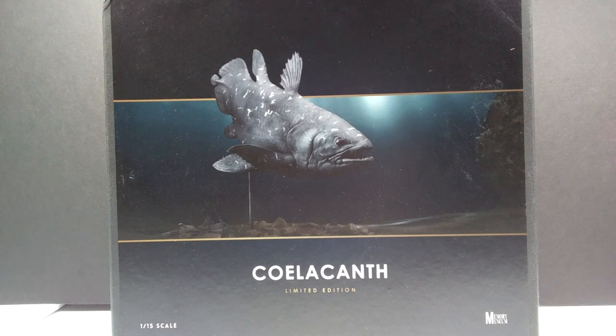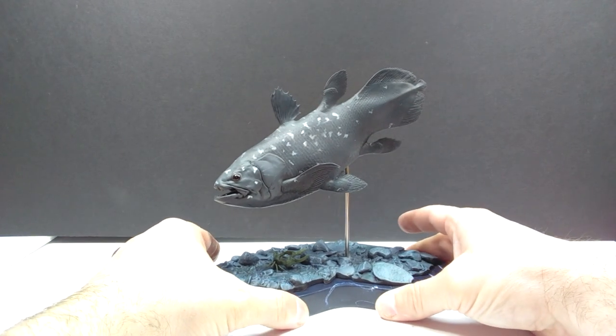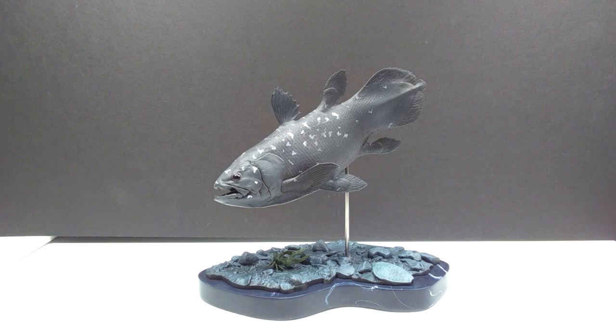Here it is in all of its glory - I just put it together and man, is this thing absolutely beautiful. This might be the nicest Memory Museum release yet. There's a very good chance that is the case, because this thing is just as striking of a coelacanth as it gets. That eye - it just feels so alive to me.